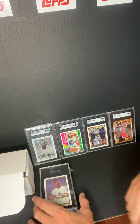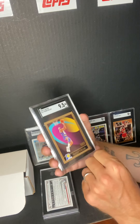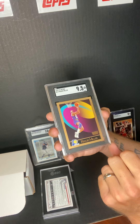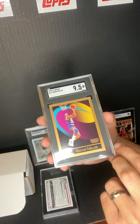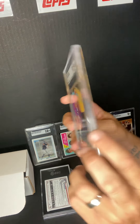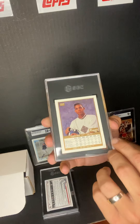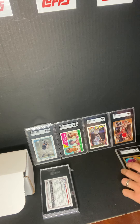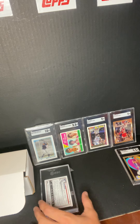Next one we got: Reggie Miller — this is the 1990-91 Skybox, this one got a 9.5. That's the front — sorry if there's a little glare. It's the first year Skybox, I think. That's the back. I'll probably be selling that one, so if any Reggie Miller fans out there — could be yours.